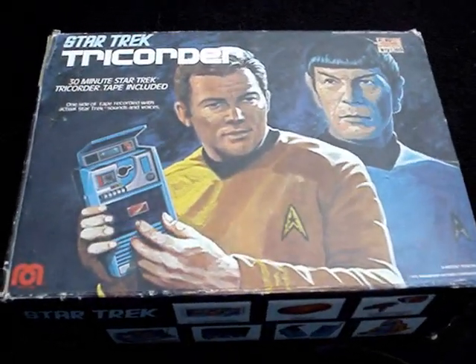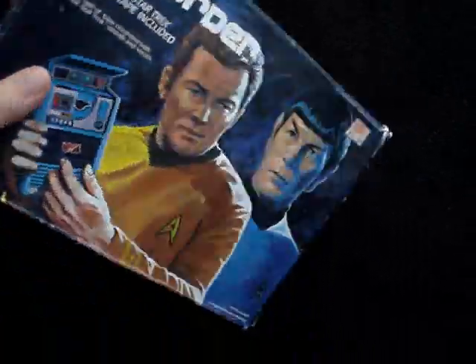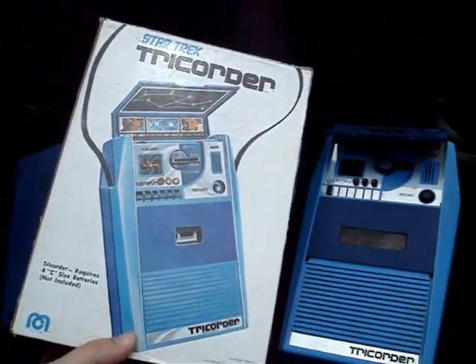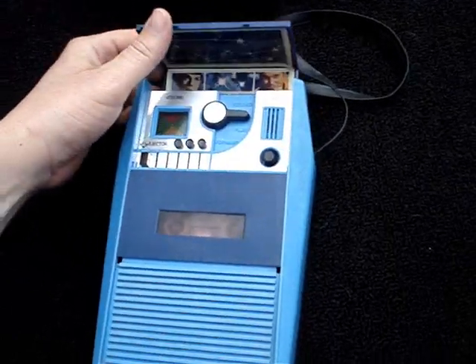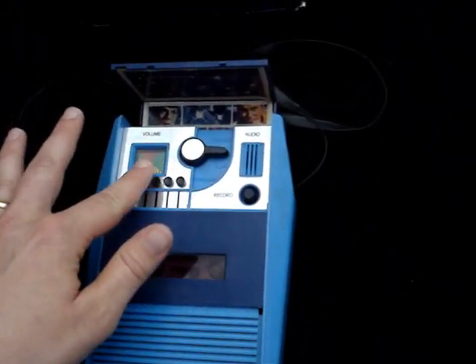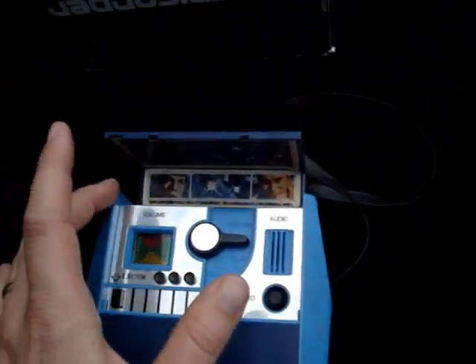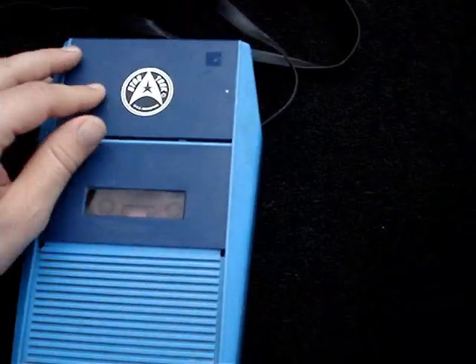This is the original packaging that the tricorder came in. On the front is a great shot of Kirk and Spock. On the back is the actual life-size rendering of the product. Pretty cool stuff. The little tricolor view screen will spin. There's a map of the galaxy up there in case you get lost, and a picture of Spock and Kirk and some stars.